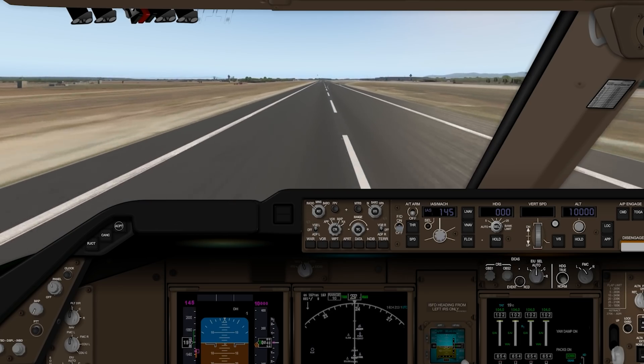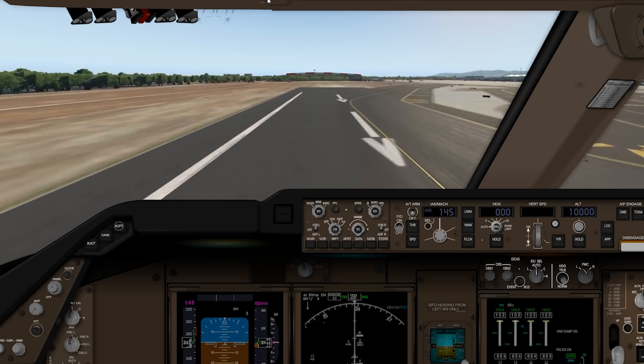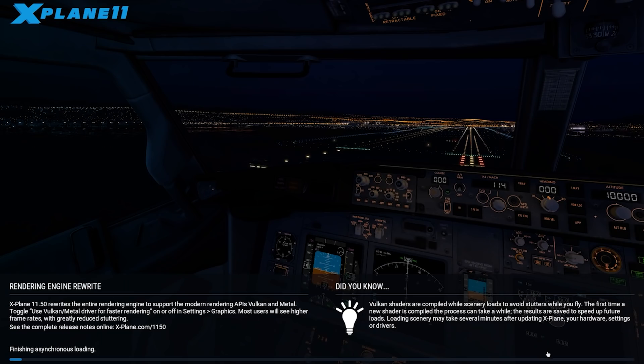140 knots, 160 knots — we need to take off now, come on please just take off! Oh my goodness, there's something ahead — an obstacle! Cruise ship crashed into another cruise ship, that's not good. Let's try to spawn into the air and see if this plane can actually fly.